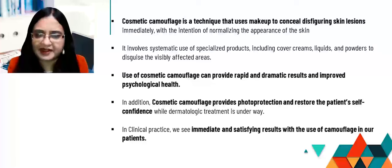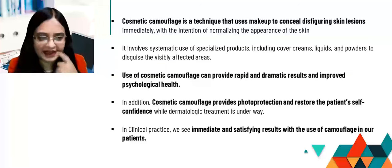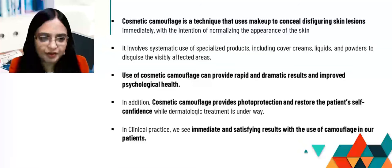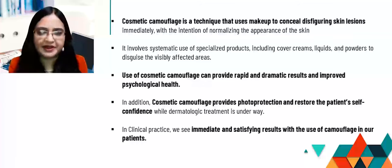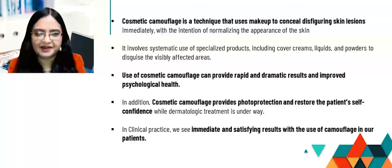Use of cosmetic camouflage can provide rapid and dramatic results and improve psychological health. This is especially important for a public appearance, a stage appearance, a job interview, and many other situations — when you need to use these products along with your medical treatment to achieve an improved quality of life. In addition, cosmetic camouflage provides photo protection because of some of the molecules it contains and inorganic sunscreens, and it restores the patient's self-confidence while dermatological treatment is underway.